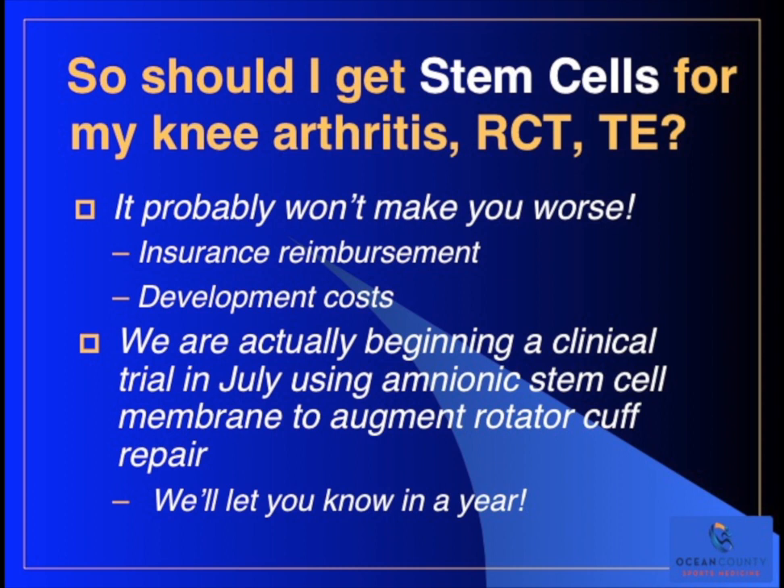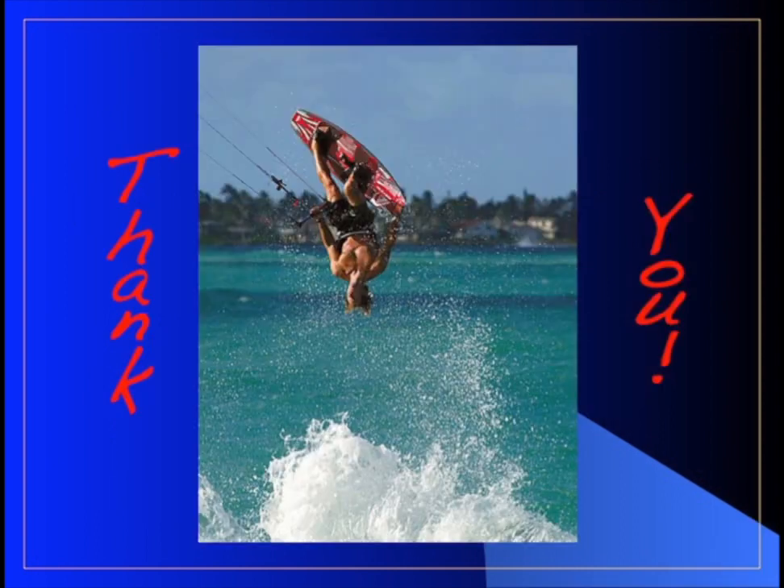Should you get a stem cell transplant for your knee arthritis, rotator cuff tear, or tennis elbow? It probably won't make you worse. You're going to have to deal with insurance reimbursement issues, and it's going to take a lot more money to develop these products to where they're scientifically proven. We are actually beginning a clinical trial in July using amniotic stem cell membrane to augment rotator cuff repair - a very preliminary study to see if it has a positive effect. We'll let you know in about a year whether we think it's worthwhile for everyone. Thanks very much for listening - I hope you found it interesting.